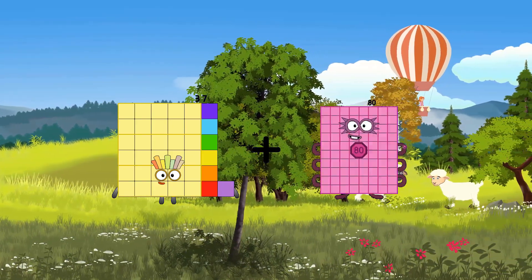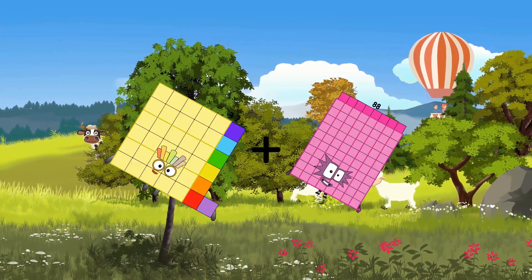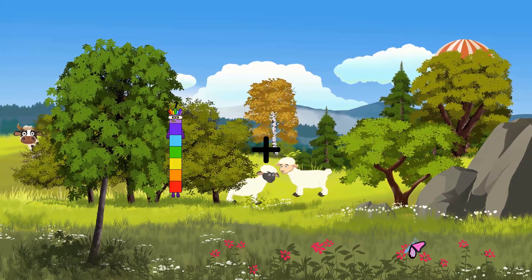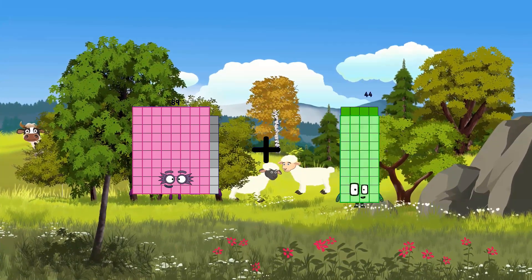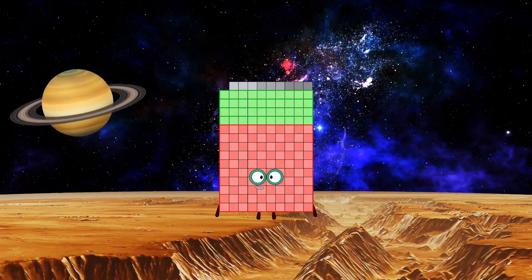37 plus 88 equals 125. 89 plus 60 equals 149.